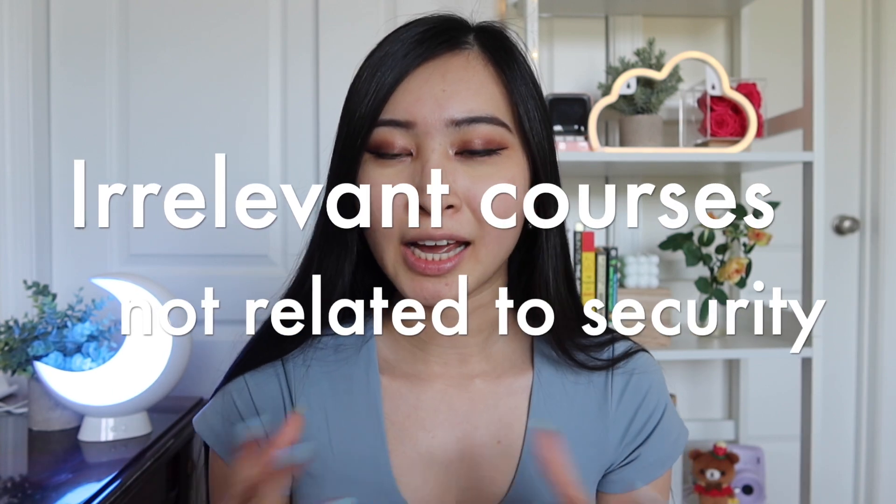Starting off with the cons of getting a cybersecurity degree — and by degree I typically mean an associate's or a bachelor's, which are the degrees needed for entry-level cybersecurity roles. One of the biggest cons is that in most cybersecurity degree programs, you don't take your cybersecurity-focused classes until maybe the third or fourth year of your bachelor's, or the second year of your associate's. This is usually because colleges want to make money, and as a freshman you're typically taking general education classes — writing, pre-calculus, calculus, sociology — that are completely outside of your actual major.